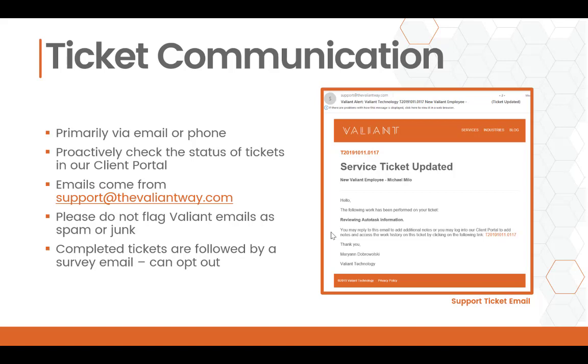When tickets are complete, you will also receive a survey email, but this is something you can opt out of.